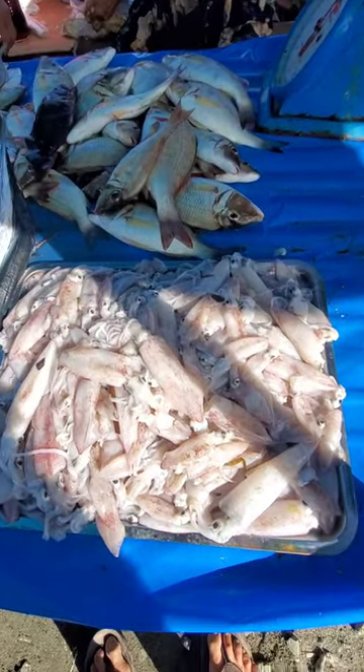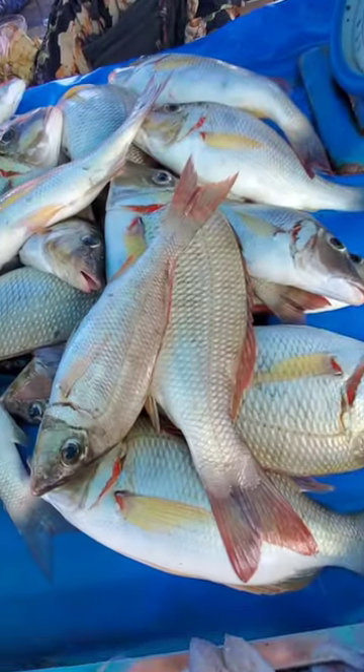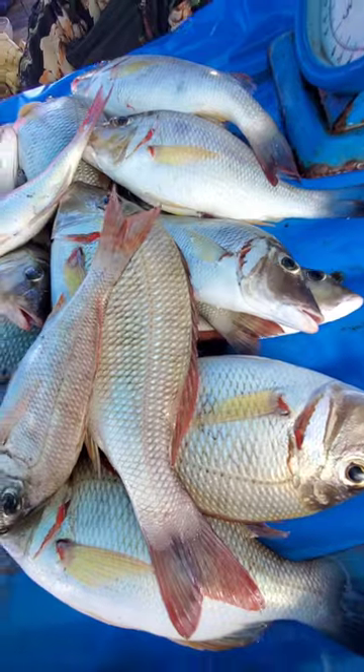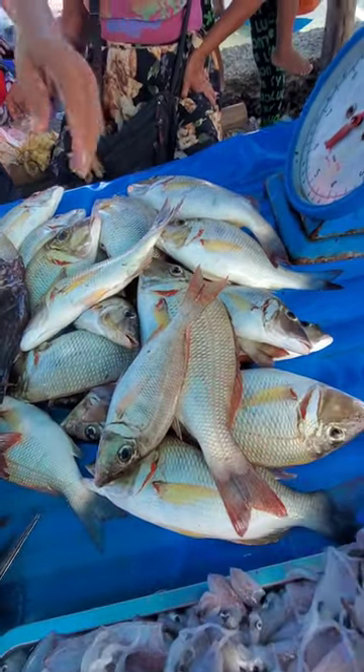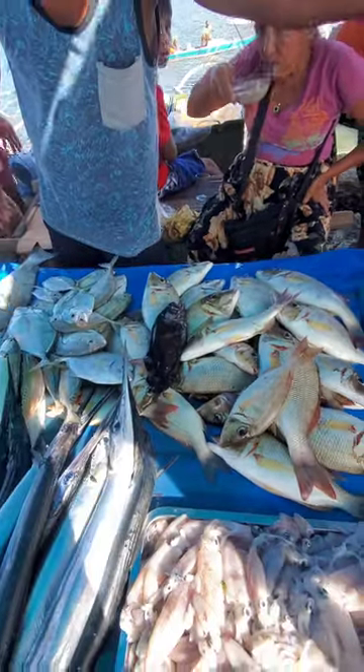I'm still here at the market. Look at this squid — this is a different kind of fish I've never seen before. It's got regular scales, almost looks like a freshwater fish. But what kind is this? Tilapia? No, tambak. Okay, from the ocean.